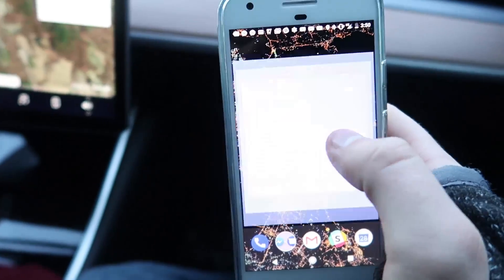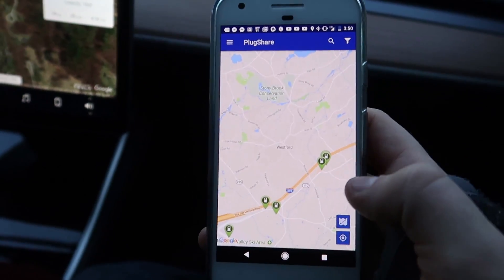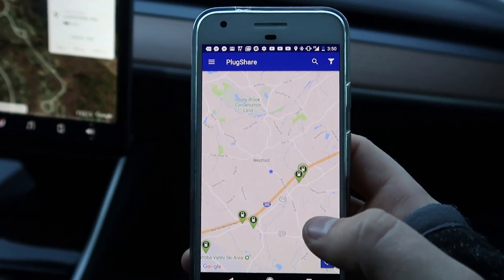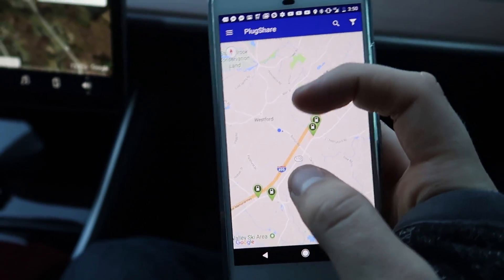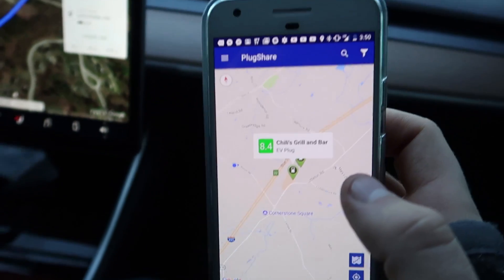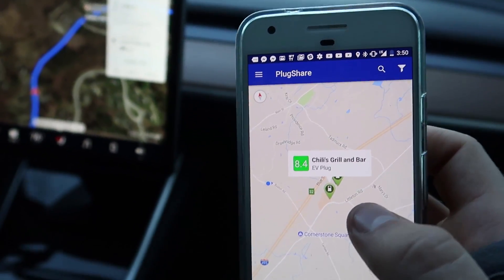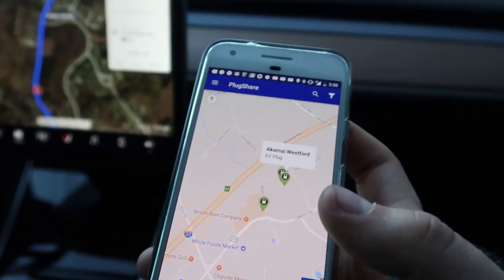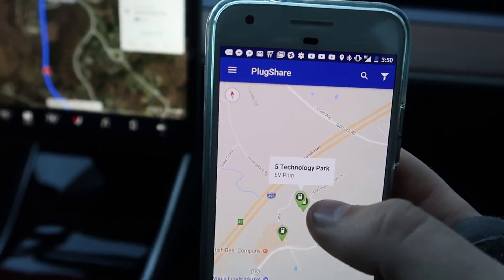We're going to need an app to find a ChargePoint — we can't use the Tesla screen. The app I generally use is PlugShare, because it shows you every Level 2 charger, not just ChargePoint, and lots of other chargers too. If we zoom in here, we see there are two charging stations: one at Chili's and a couple more in a tech park that's nearby.